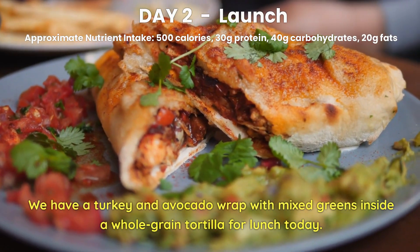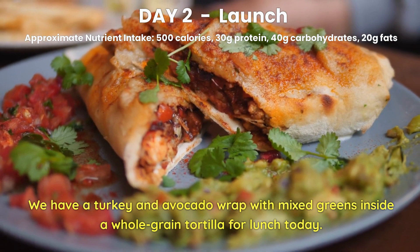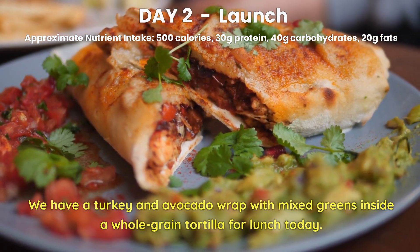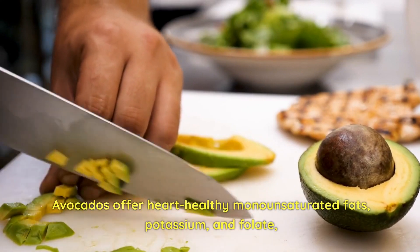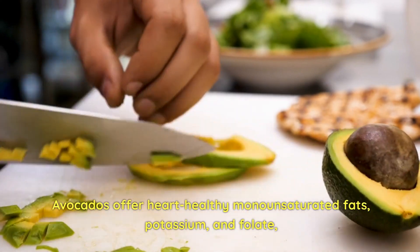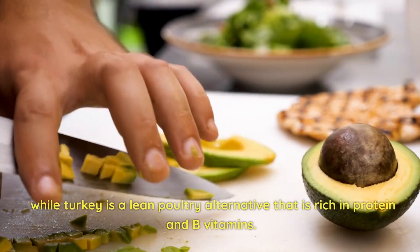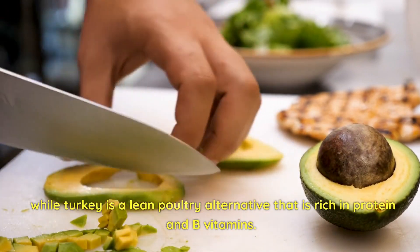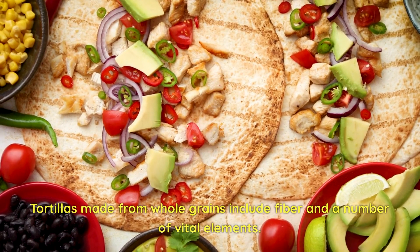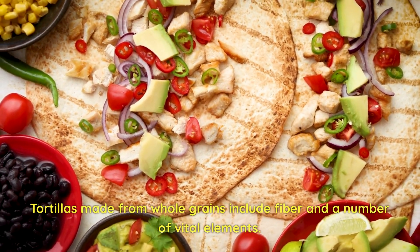Day 2 Lunch. We have a turkey and avocado wrap with mixed greens inside a whole-grain tortilla for lunch today. Avocados offer heart-healthy monounsaturated fats, potassium, and folate, while turkey is a lean poultry alternative that is rich in protein and B vitamins. Tortillas made from whole grains include fiber and a number of vital elements.